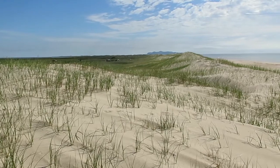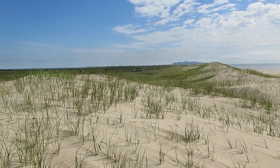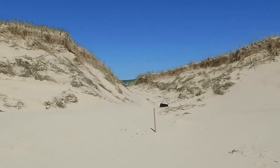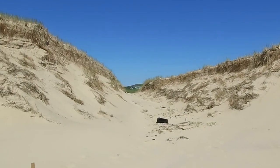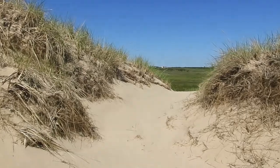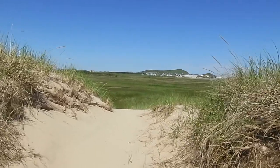There's the dunes looking the other way, with Entry Island way off in the distance. Here's a spot between the dunes that leads over to the back side of the dunes, and it opens up to the marshland behind the dunes.